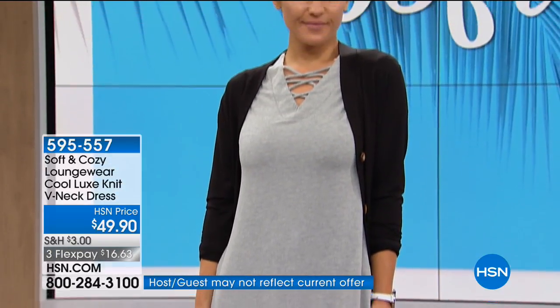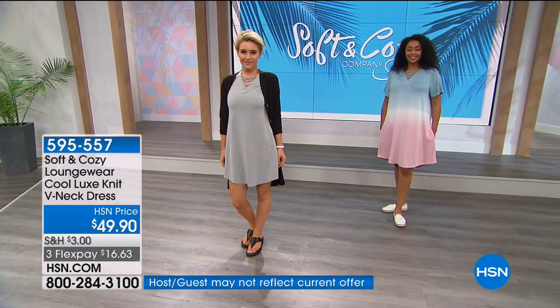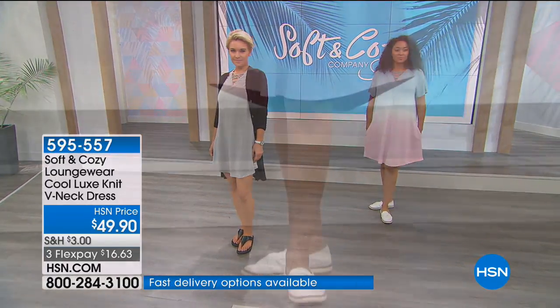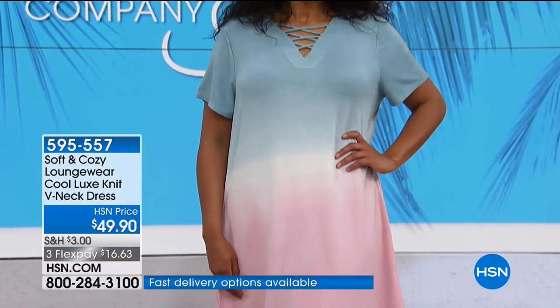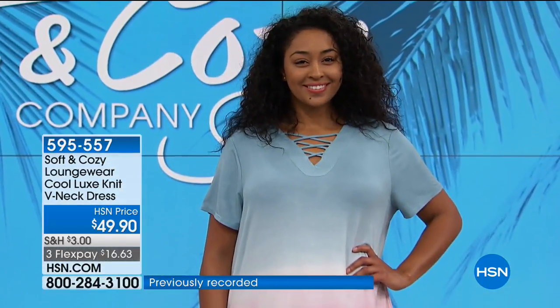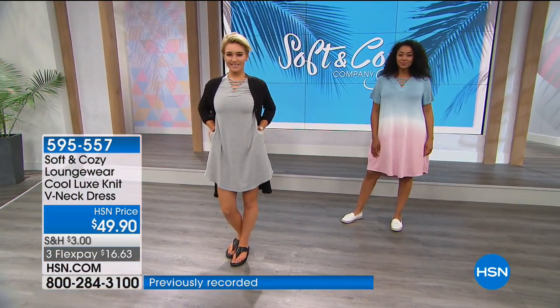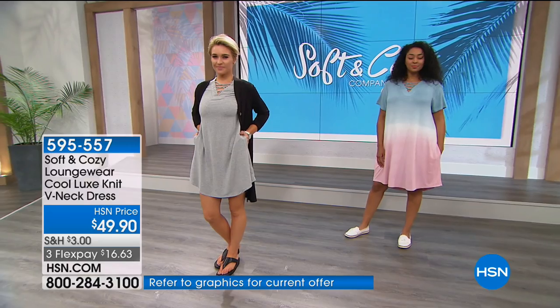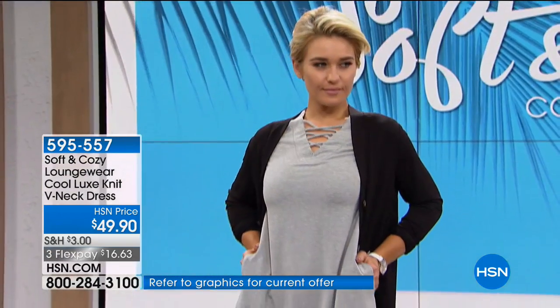Bamboo is a very luxe fabrication and typically very expensive — as opposed to cotton. Cotton is great, we love cotton. But when you want something that's going to be very soft, bamboo is double the softness of cotton. And naturally bamboo keeps the body cooler — it has those inherent cooling properties that come naturally. It's a green fabric as well, sustainable.